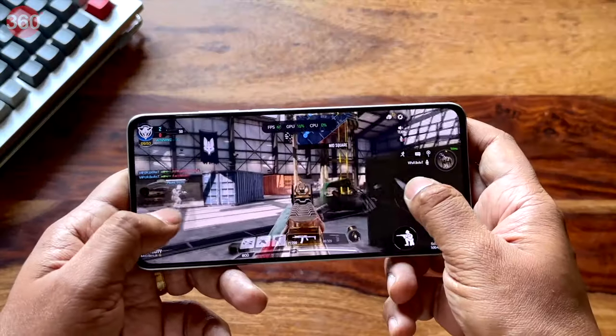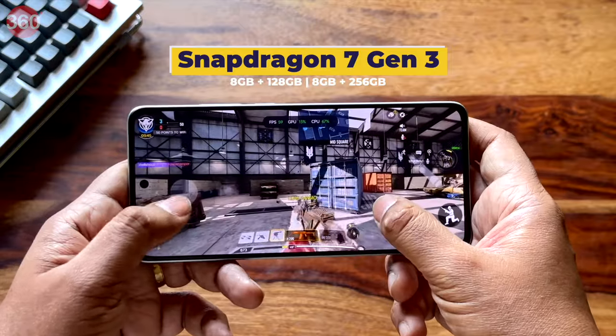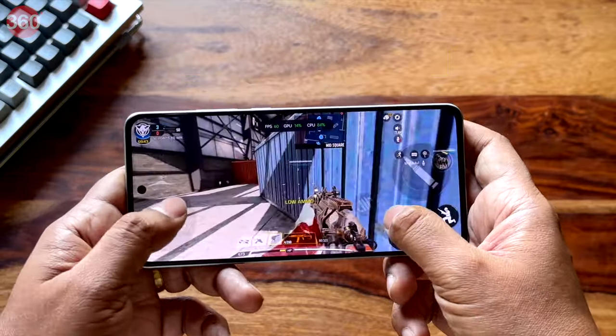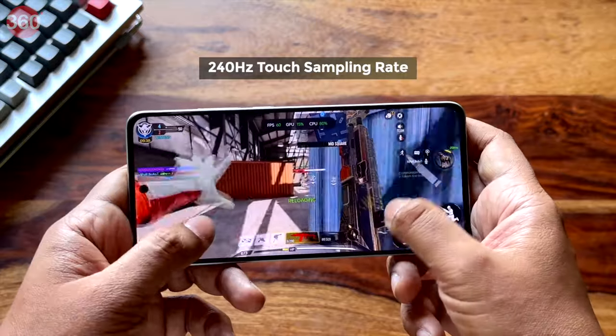Gaming performance with the Qualcomm Snapdragon 7 Gen 3 SoC and 8GB of RAM isn't exactly an issue. The phone can run popular 3D games comfortably at medium graphics, but I found the claimed 240Hz touch sampling rate a bit laggy.